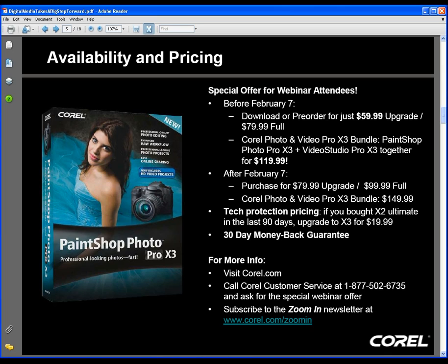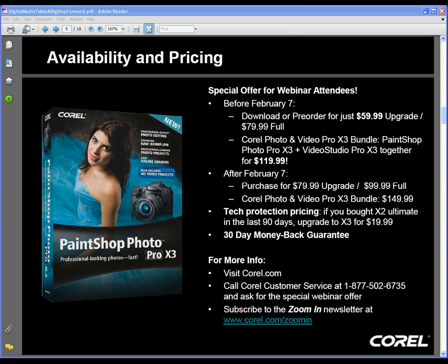We do have a variety of questions being posted, and Evelyn's building that list for us right now. For anyone on the webinar today who wants to buy right away or get more information, the place to go is Corel.com. There is a special offer for $59.99 through February 7th, accessible through Corel.com, through a link we're going to email to you tomorrow, or by calling Corel customer service at 1-877-502-6735.